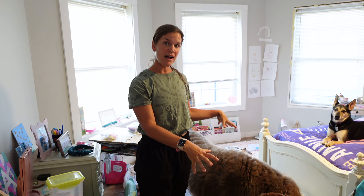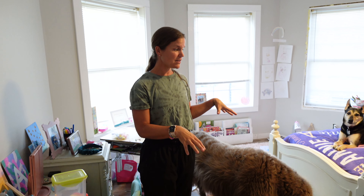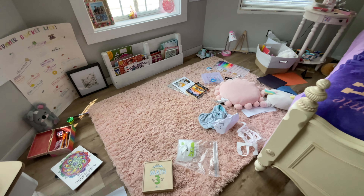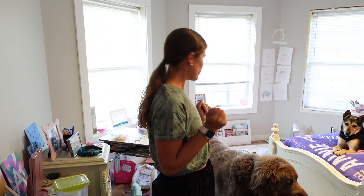Her room, when there are not two Newfs in it, is a pretty good size space. She's got a lot of floor space to play and read. There are finishing touches in here just like every room — we have trim around her window — but then it's going to be complete.